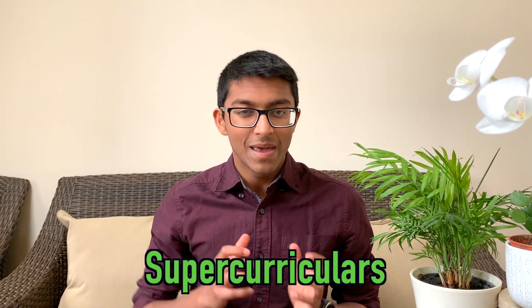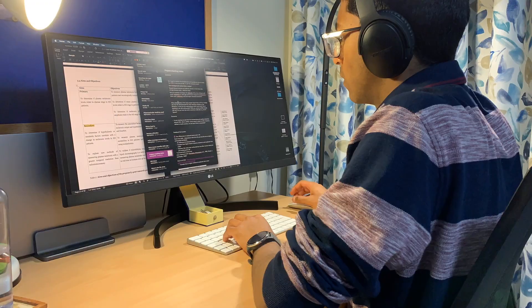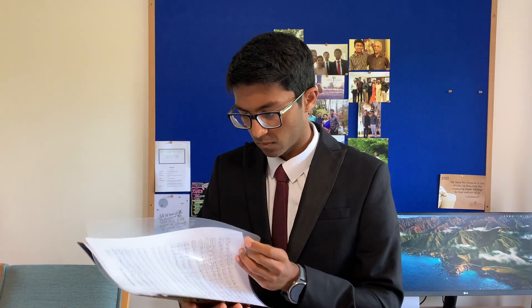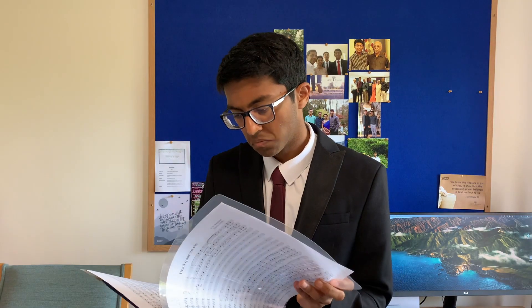You've probably heard of the term supercurricular activities and you may or may not know what they are. In this video, I'm going to tell you how to optimize your medical school application by building up an impressive portfolio of supercurricular activities.